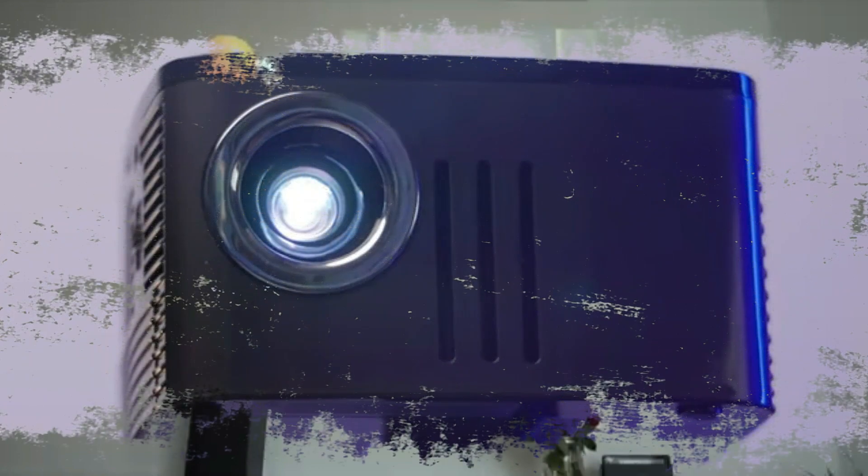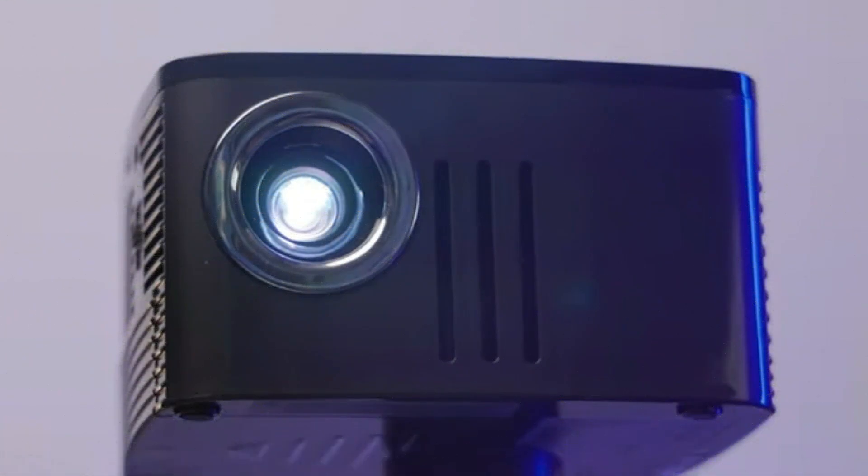Its projection size ranges from 16 to 120 inches, and it's rated for 30,000 hours of LED life with 600 lumens. With this projector, you can show videos and photos and play music on the go, and it does a decent job as a business presentation model.